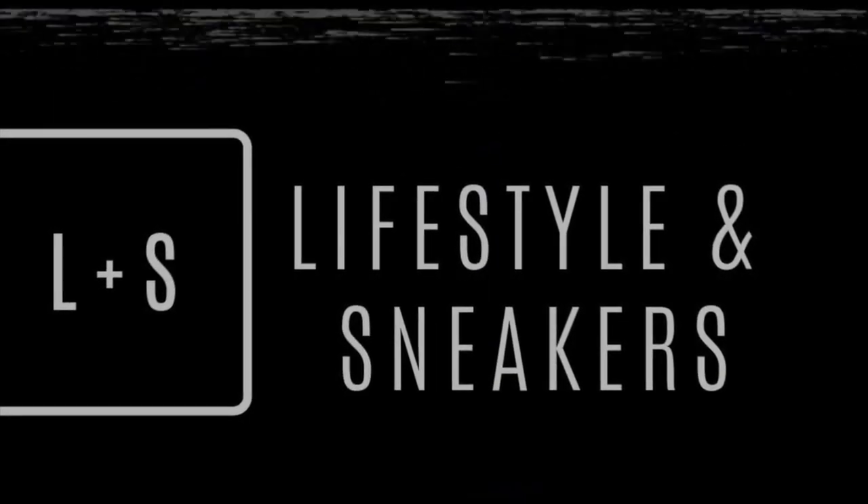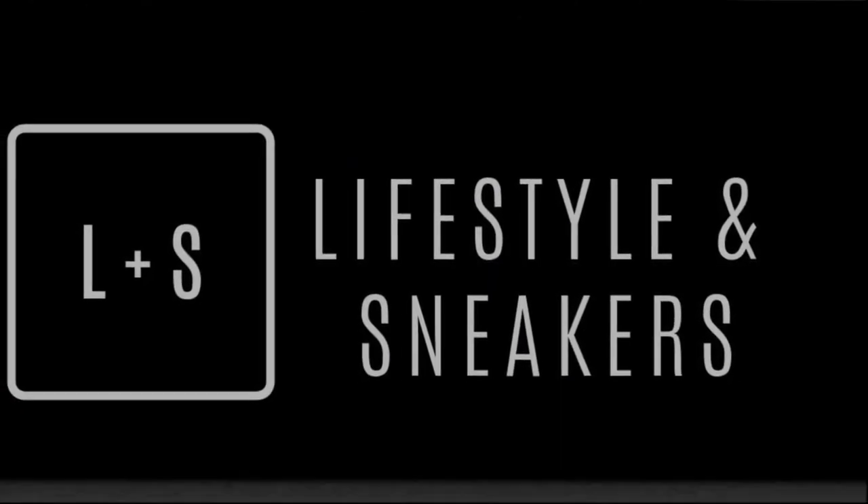What's up YouTube? Welcome to Lifestyles and Sneakers. My name is Manuel and today we're going to be featuring the sneaker releases for the first 15 days of March 2019. So stick around. February was a good month for sneaker enthusiasts. Now let's see what March has to offer.